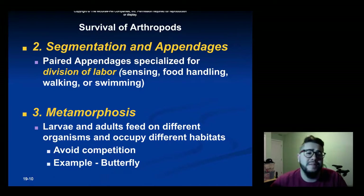Reason number two: segmentation and appendages allow for a division of labor. You can have appendages that are used for just sensing things, appendages specialized for food handling or walking or swimming, and that division of labor allows for a more complex body. Reason three: metamorphosis allows for the larvae and adults to feed on different organisms and occupy different habitats. Think of caterpillars and butterflies — not only are they in different areas, but they're avoiding competition with adults and eating different foods.